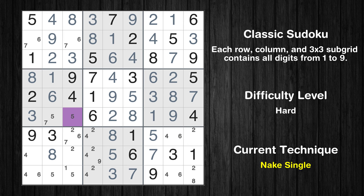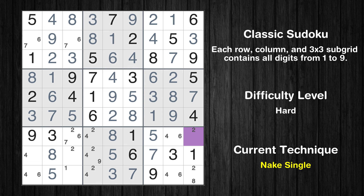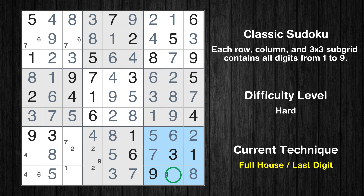Cell row 6, column 3 is a naked single. Only 7 is missing in the fourth box. Only 5 is missing in the second column. Cell row 7, column 9 is a naked single. Only 8 is missing in the ninth column. Cell row 7, column 4 is a naked single. Cell row 7, column 8 is a naked single. Only 4 is missing in the ninth box. Only 7 is missing in the seventh row.